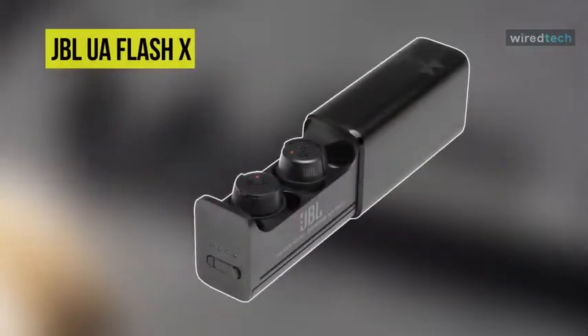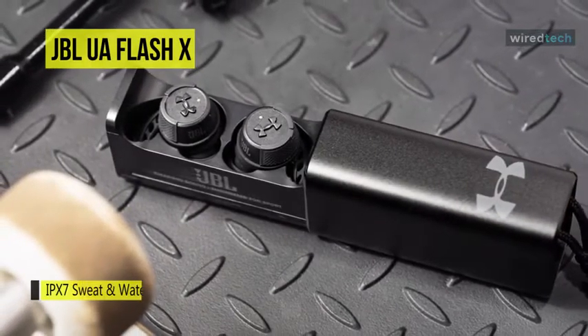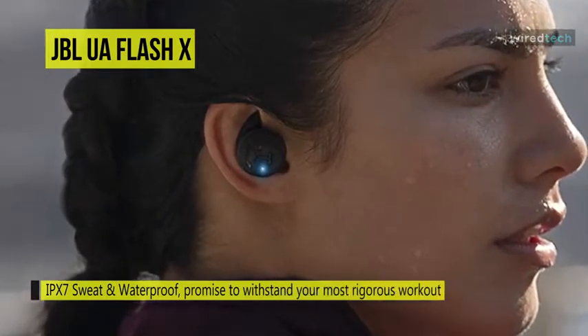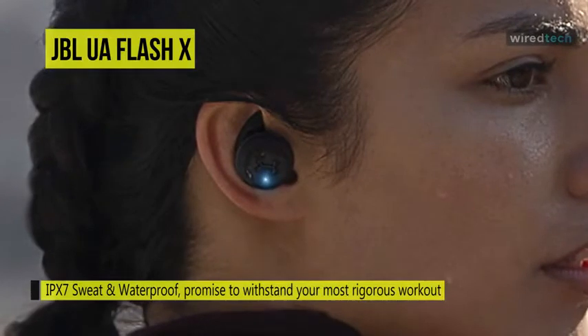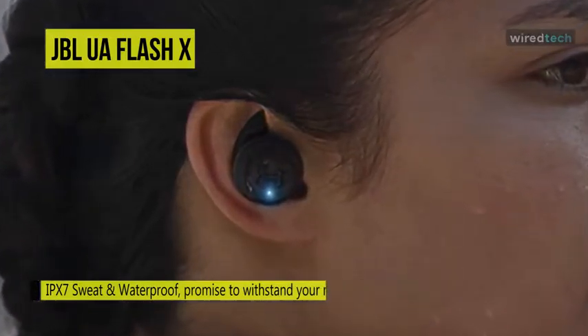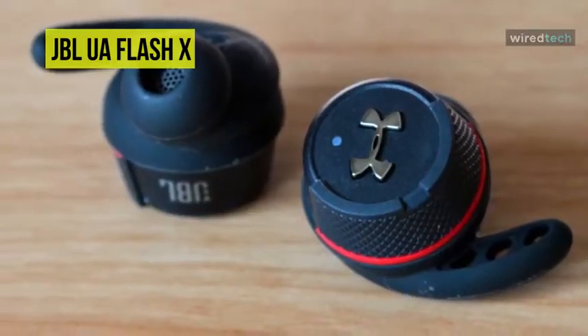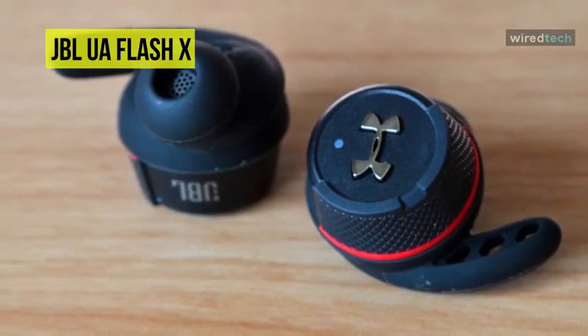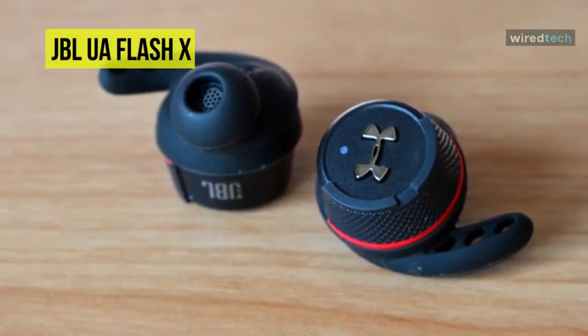Listen to your music on your next adventure with the Black Under Armour Flash X True Wireless In-Ear Sport Headphones from JBL. It is engineered to withstand all types of weather and is IPX7-rated sweat and waterproof. The cable-free design lets you work out without anything to hold you back, and JBL Sports Flex Ear Fins help to keep the Under Armour earbuds in place, even during vigorous exercise. Its talk-through and ambient-aware technology work together to alter your listening experience so you can communicate and stay safe.